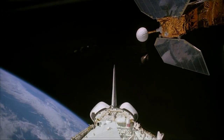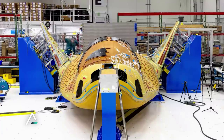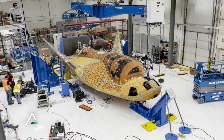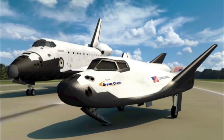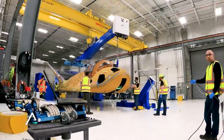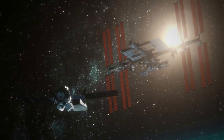Now that we know more about the shuttle's heat shield and some of the main problems, we can take a closer look at Dream Chaser's design and what has changed. The first main difference is the number of tiles. Dream Chaser features around 2,000 tiles in total compared to the more than 20,000 on the shuttle. While obviously an improvement, it's important to point out that these two spacecraft are not even close to the same size. Dream Chaser is 30 feet or 9 meters long, roughly one-fourth the total length of the space shuttle orbiters, meaning relatively Dream Chaser features around half as many tiles considering the size difference.